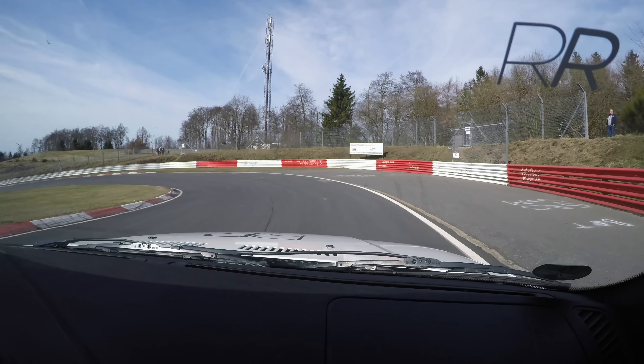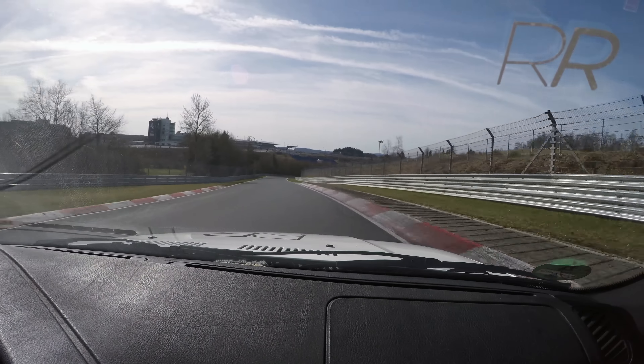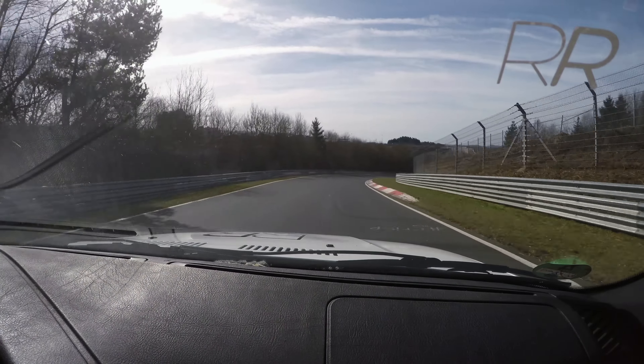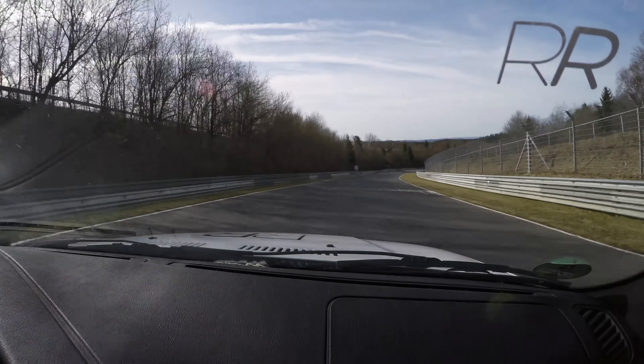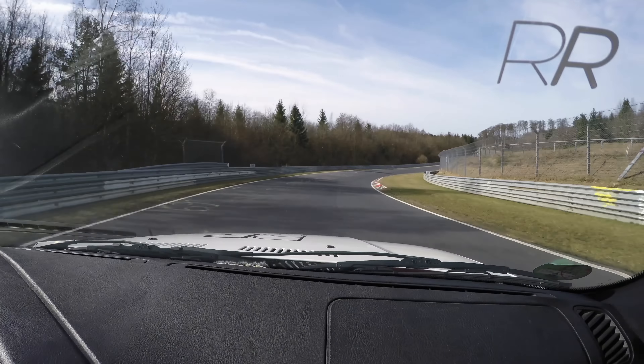All right guys, welcome to another Bridge to Gantry video. It's 2017, we're going to do another lap of the Nürburgring — not a crazy fast lap. If you're looking for a crazy fast lap, go look for one of my VLN laps. This is my beginner's guide to lapping the Nürburgring Nordschleife in 2017. We're going to do it on a tourist session.